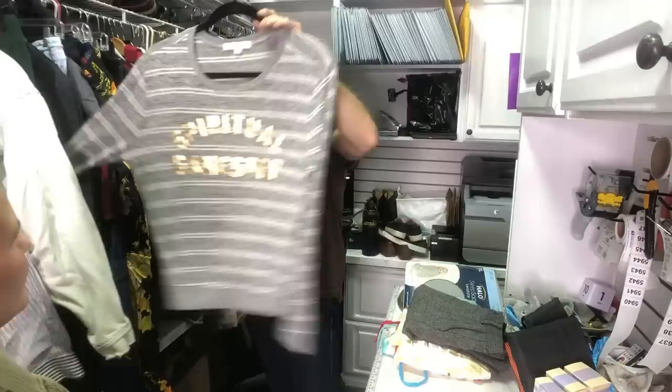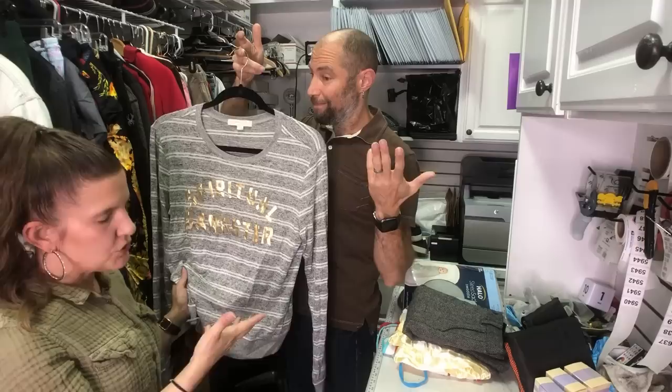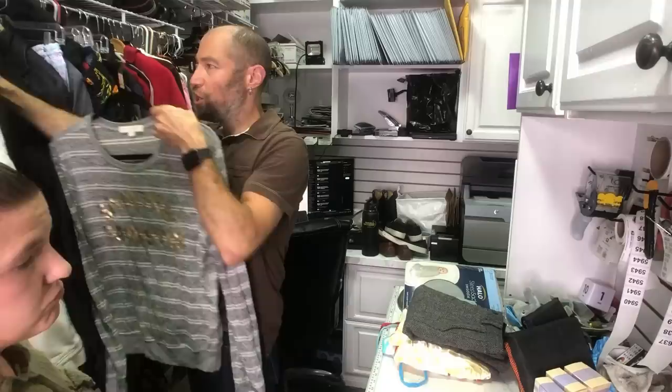This is Spiritual Gangster — it does have some stains. I will try to remove those. Spiritual Gangster used to do a lot better than it does now, but for our cost of goods for all of this, we just figured it out was $1.67. So for that, I will try to get the stain out. I think the comp was like 30-ish.